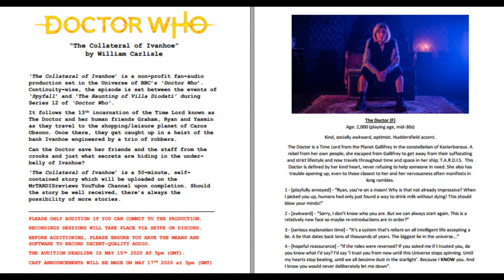Hey folks, before we get started, my open casting call for a 13th Doctor Audio fan production is still underway. You have one week left to audition. You can find more info in the description below.